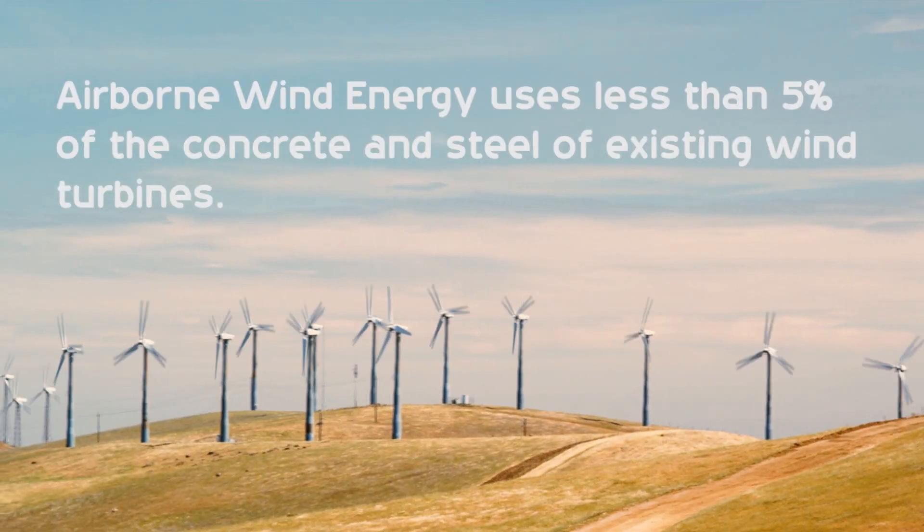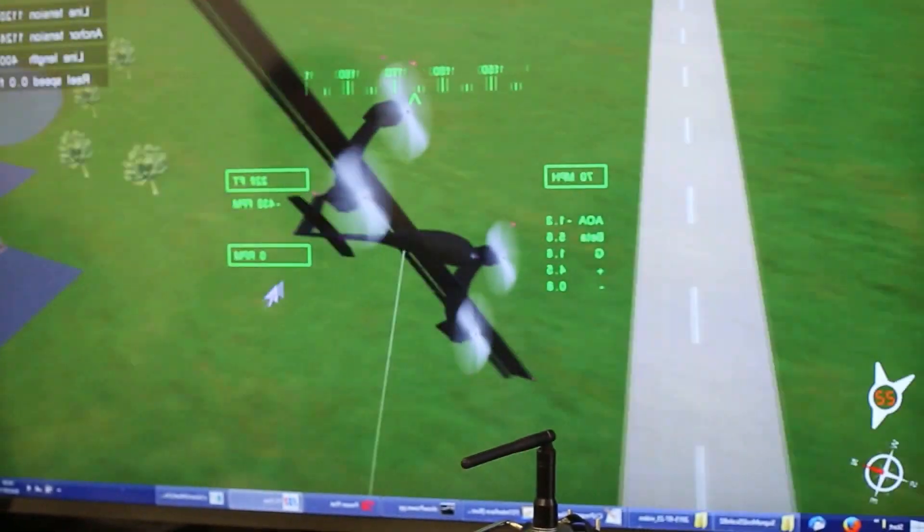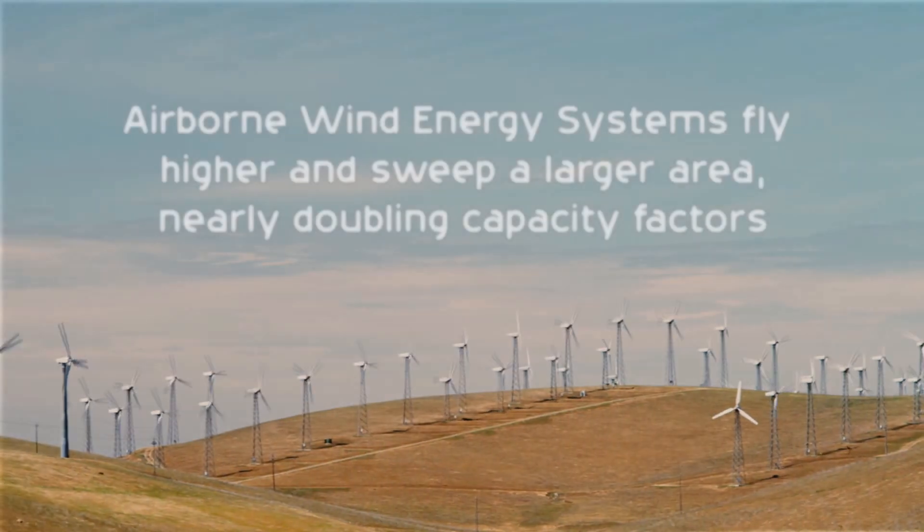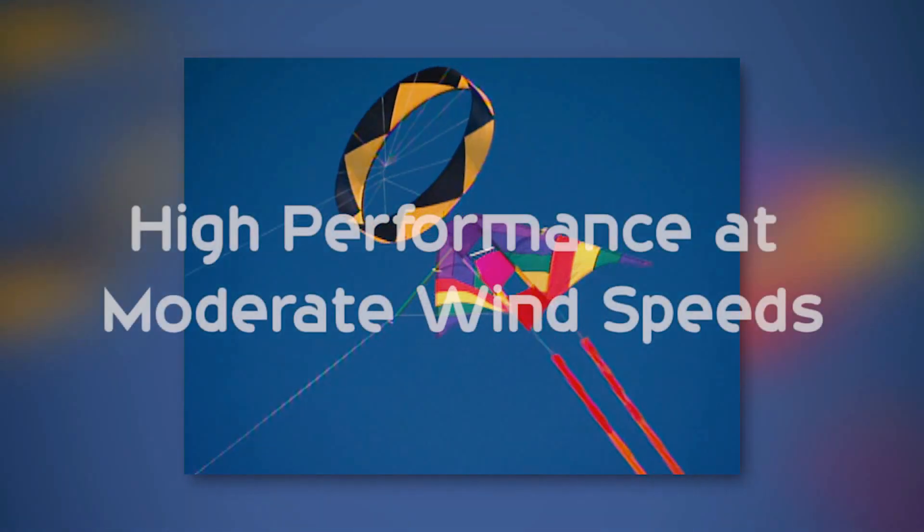One thing that upsets people when they see traditional wind turbines is they're just sitting there all the time. Our systems are always either generating power or they're landed on their perch. I think this will change people's perception of wind energy as an eyesore on the horizon into something they will find attractive and visually appealing.